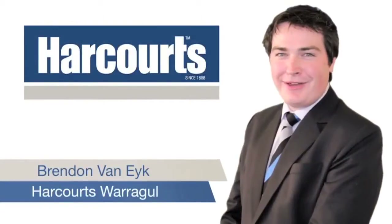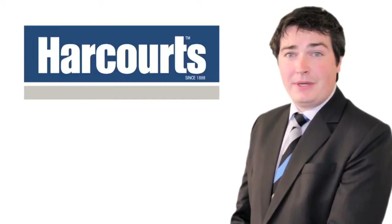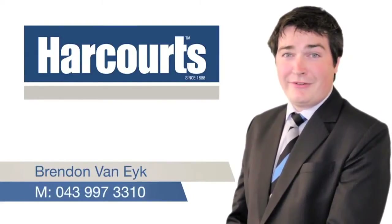Hi, I'm Brennan Bernite from Harcourts Warragul. Thank you for taking the time to view the virtual tour of this property. If you'd like any further information on the property or to arrange an inspection, please feel free to give me a call on 043 997 3310. I look forward to hearing from you soon.